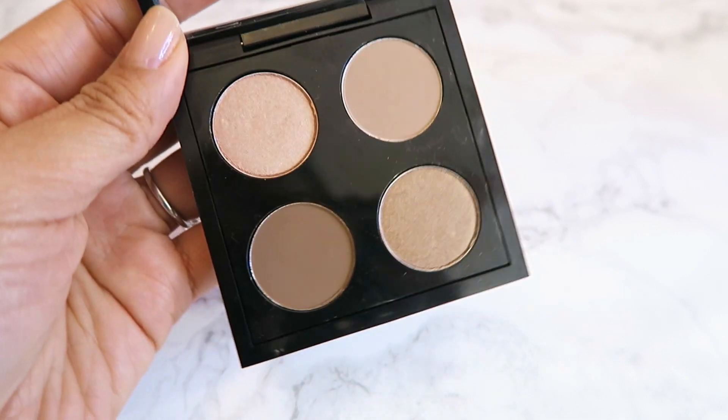I also picked up an eyeshadow quad from MAC. I went to a MAC Pro store and made a little quad for myself — I'm kind of rediscovering MAC because of their eyeshadows and spent so much time at the counter swatching different colors. I also wanted to mention that the prices for the Pro Pan palettes for eyeshadows have gone down — before they were $12 each but now they're only $8. The four shadows I ended up with are All That Glitters, Wedge, Woodwinked, and Espresso — a really nice combination of mattes and shimmery shades.